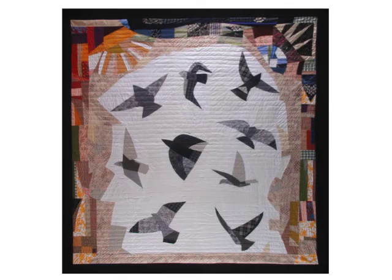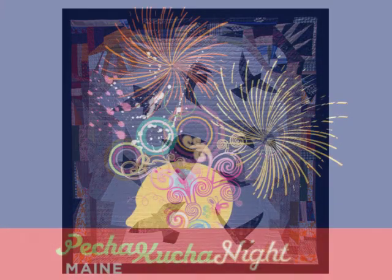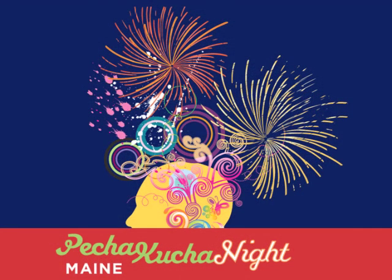This final quilt is called Nine Pigeons. I didn't intentionally create the left-facing profile that is created out of the white fabric, but it looks like a face anyway. The pigeons then change from birds into ideas and thoughts. And it's a picture of creativity then. Thank you.